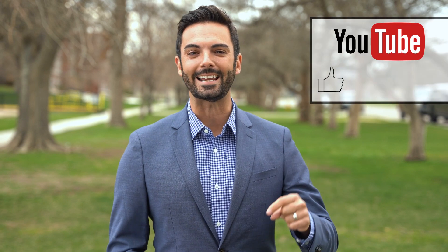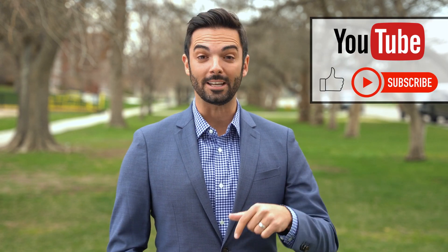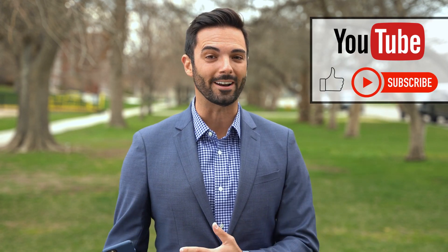Before we talk about City Park, please like and subscribe to this channel. Also, leave a comment below about the places you want us to explore next.